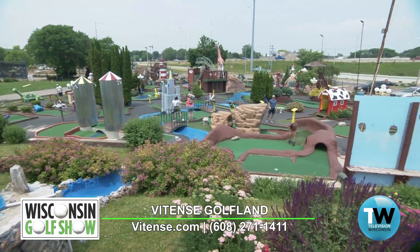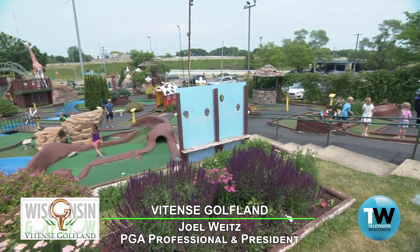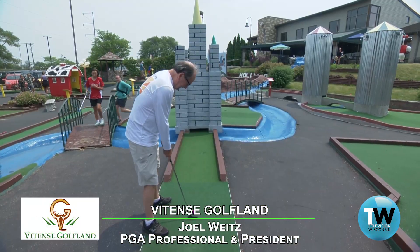We have two courses. Over behind us is the California course to our left and on the right is the Wisconsin course.